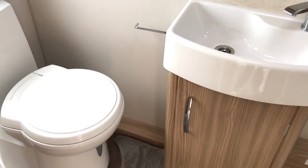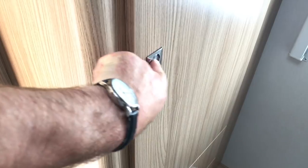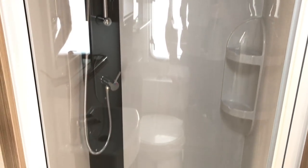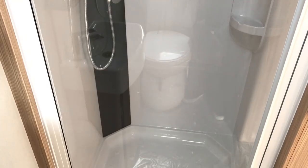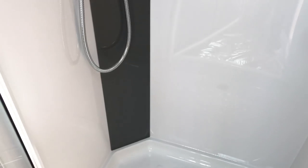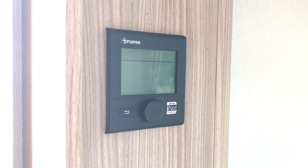Lovely, special washroom. There's the wardrobe. And a very nice shower compartment. And even though this is Coachman's entry level — to do it an injustice — you see it's a fully lined shower cubicle. And for heating you have Truma blown air.